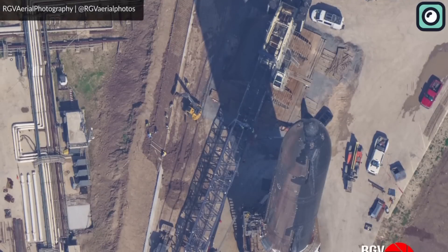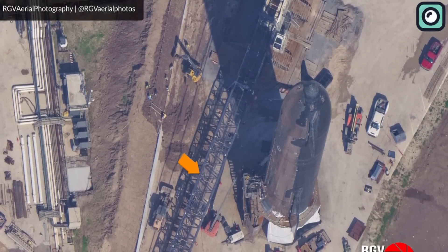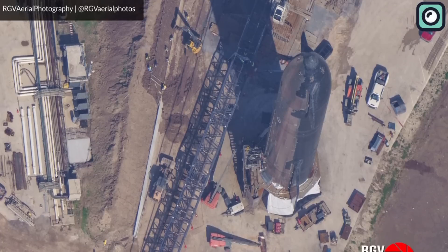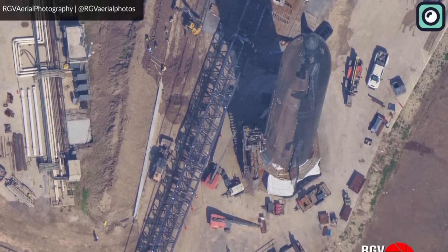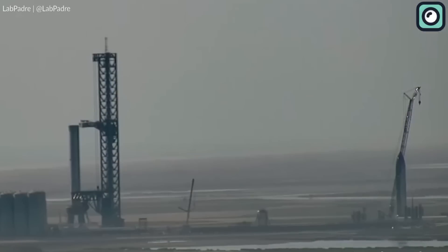In the meantime, Ship 24 was recently brought to the Rocket Garden, possibly to protect it from any potential anomalies during the static fire. This move has also fueled speculations among the public about the readiness of the Starship for its next mission.